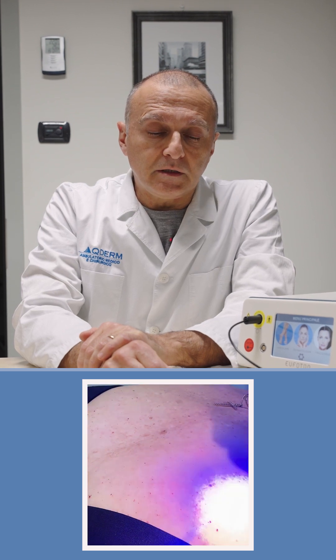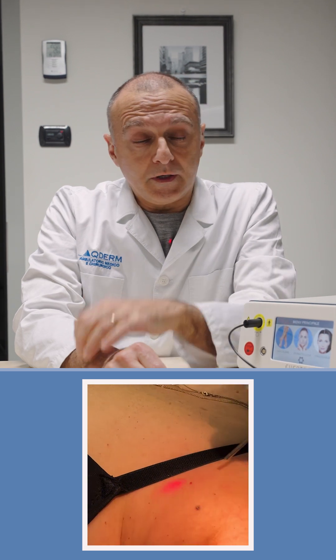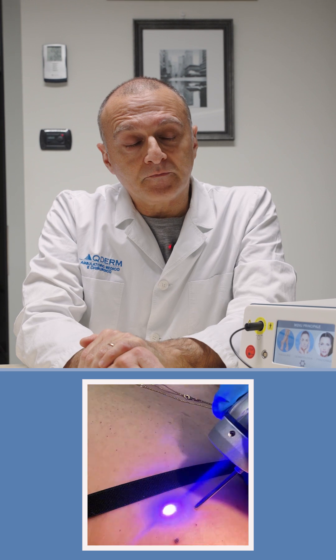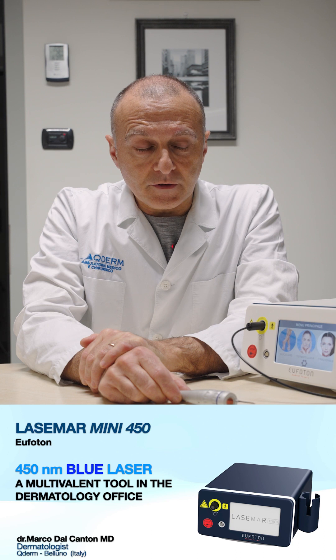Preferably we perform the treatment with the help of a polarized magnifier. We should also take into account the competitive absorption by melanin, so this laser is optimally indicated in fair complexion.